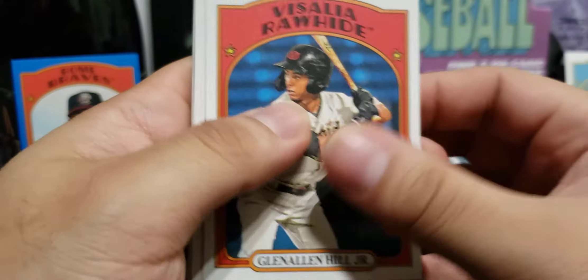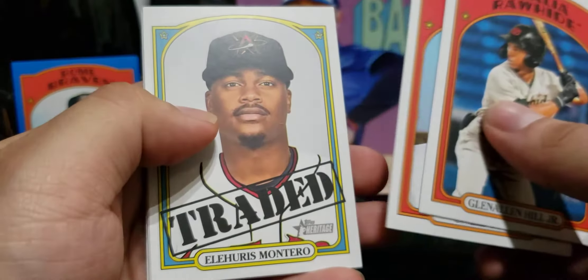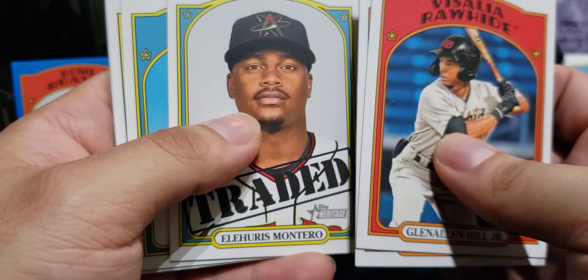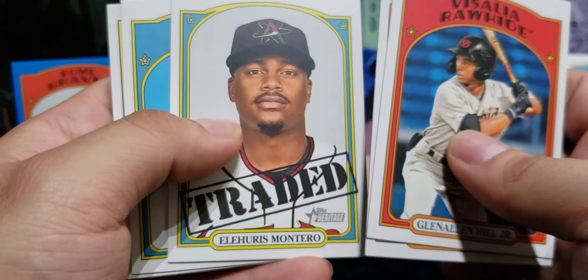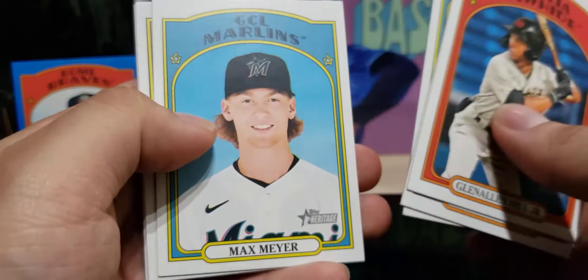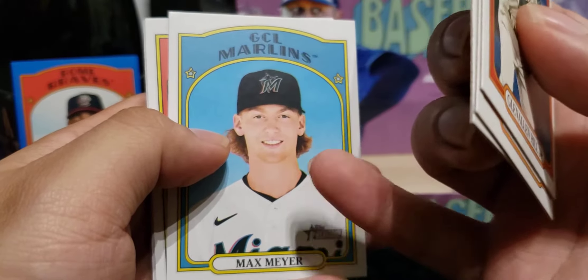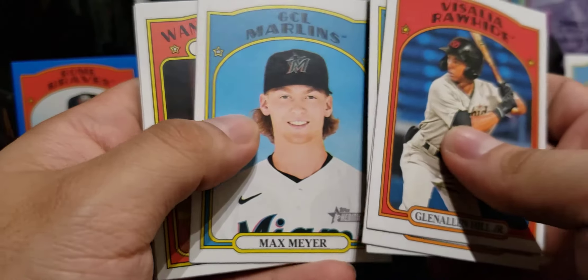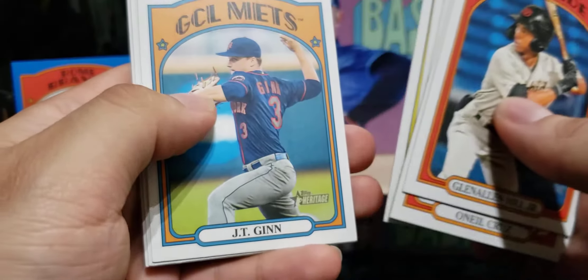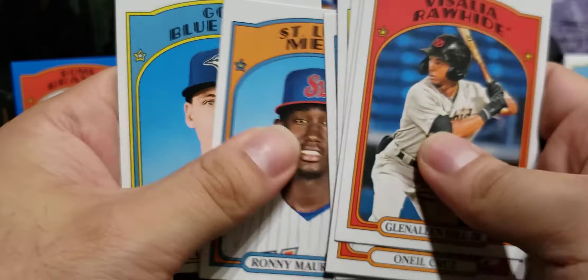Almost done — just two more packs to go. Glenn Hill Jr., Oneil Cruz for the Pirates — he got called up. Montero is now on the Rockies, traded from the Cardinals in the Arenado trade. I also have a Sapphire orange of his. Max Scherzer — I have his auto out of a Bowman mega box, which was pretty cool; he was like the third overall pick. Nice Wander in action, JT Jin, Ronnie Mauricio, CJ Van Eyk.